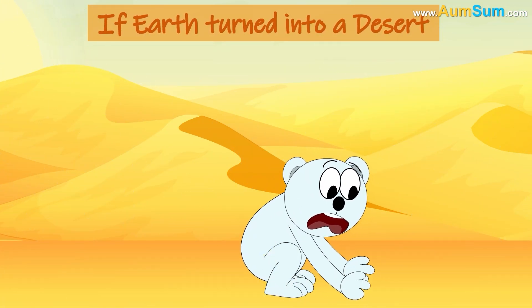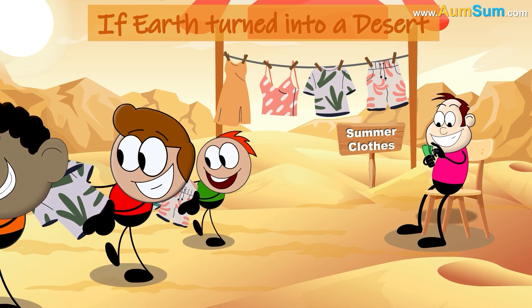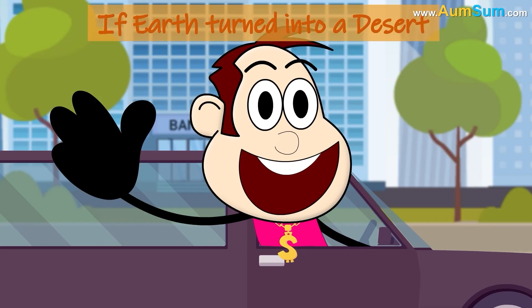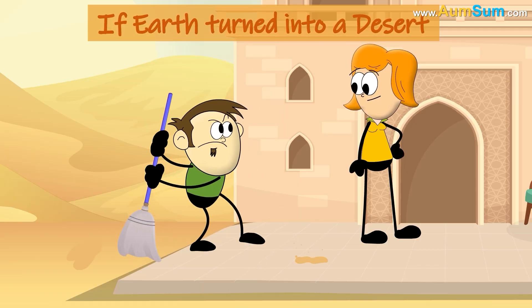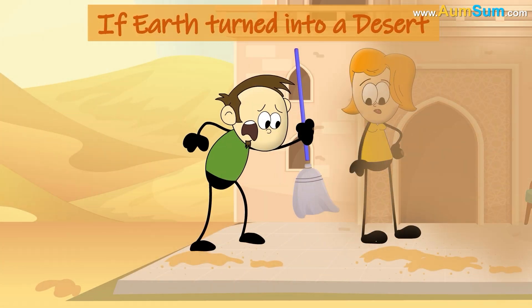Polar bears will definitely leave for a different planet. Sellers of summer clothes may suddenly start driving expensive cars. There is a lot of sand in deserts, so we may need to clean our house all day long.